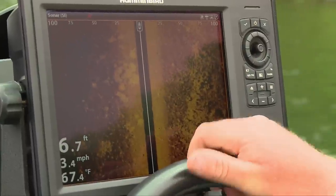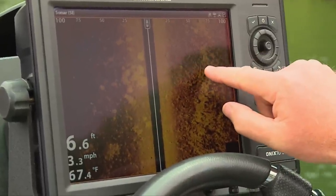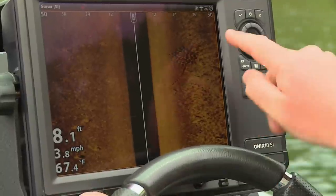Usually when I first get to the lake I like to set the units up at about 100 feet on each side of the boat. I don't need a real crisp, high-def image of a rock pile or a weed clump — as long as I get a little tip that it's there, I can spin the boat around.